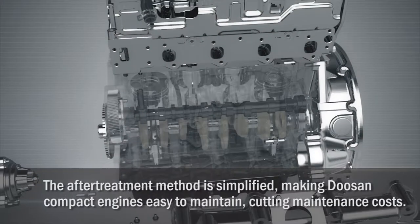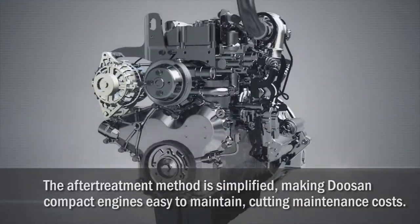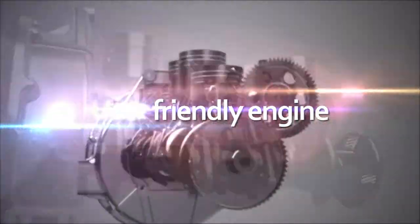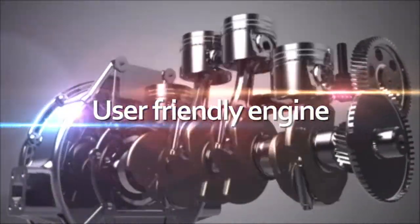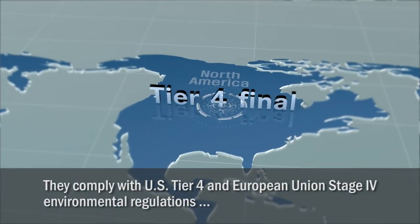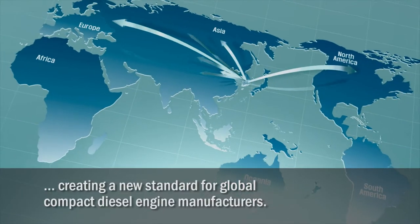The after-treatment method is simplified, making the Doosan compact engines easy to maintain and cutting maintenance costs. They are eco-friendly with a large emphasis on user-friendliness. They comply with U.S. Tier 4 and European Union Stage 4 environmental regulations, creating a new standard for global compact diesel engine manufacturers.